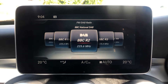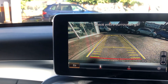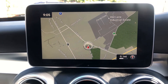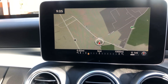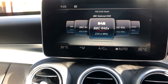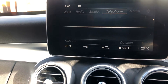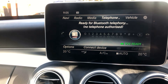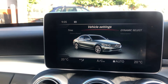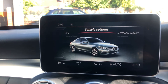DAB radio, reverse camera and parking sensors, satellite navigation with a nice big clear screen, CD player, Bluetooth phone connection. You can adjust the suspension to get it just right for your drive — comfort, eco — all on a nice clear display.